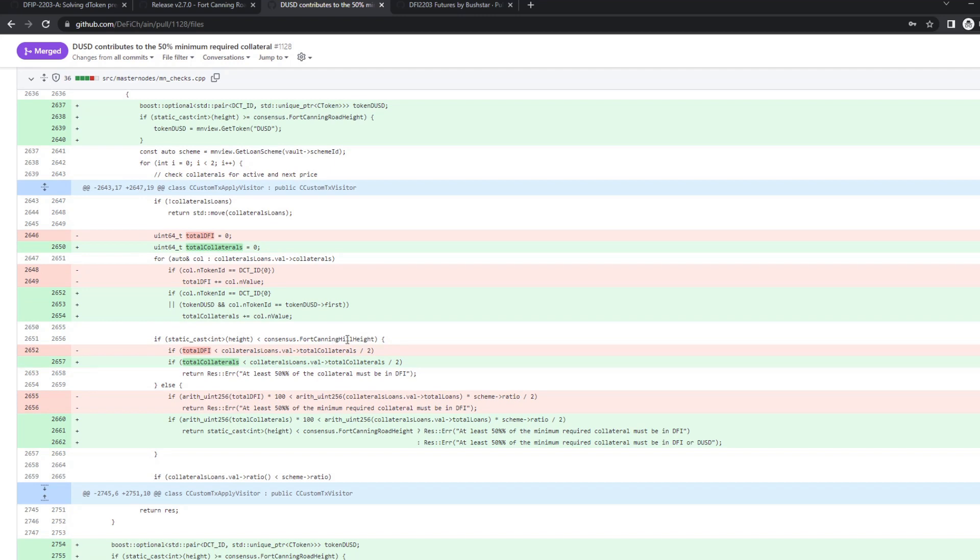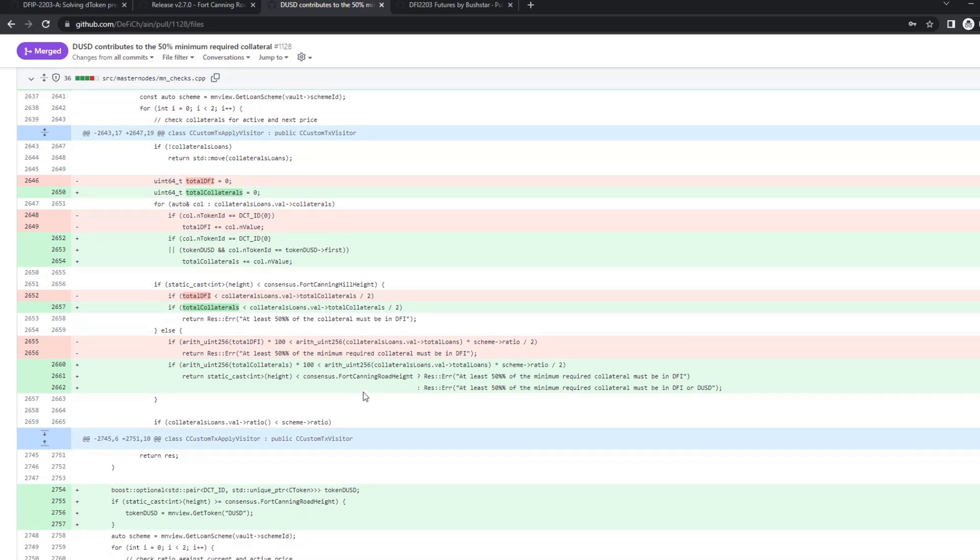Before Fort Canning Hill, we had that 50% of the whole collateral must have been DFI. Now, since Fort Canning Hill, it's only 50% of the required collateral — so if you have a small loan, not the whole collateral needs to be 50% DUSD or DFI, only the amount needed to secure this loan. That's what's happening here: loans times the scheme ratio, then 50%, so half of it. The only other change is updating the error message to say DFI or DUSD after Fort Canning Road, for a better user message.